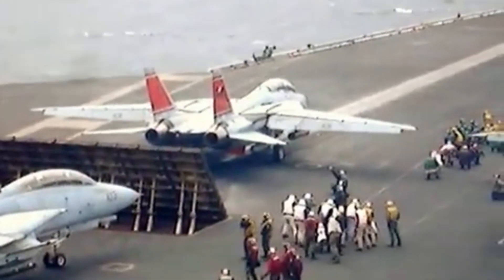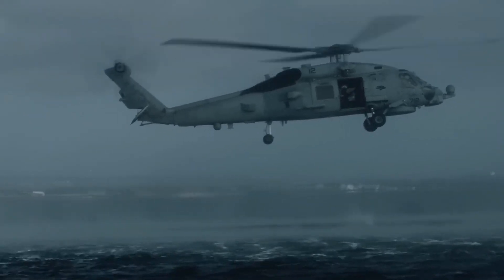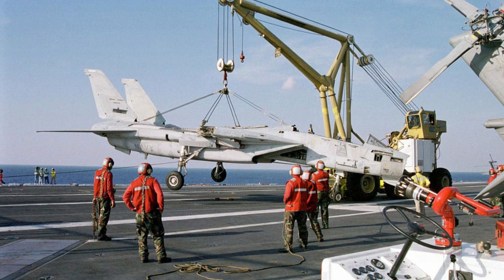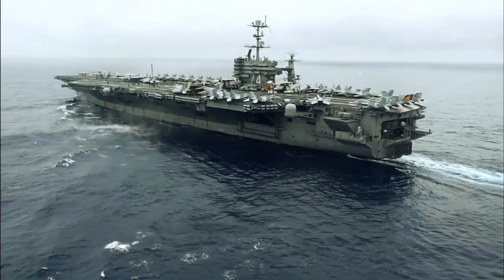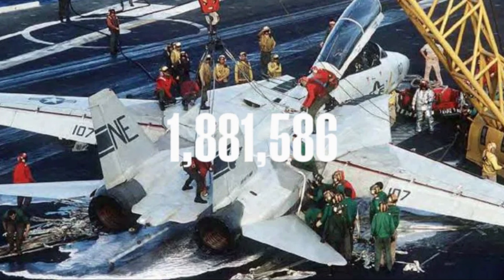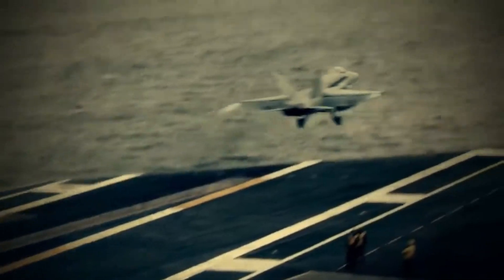However, just as the jet began accelerating, the catapult experienced a sudden power failure, leaving the Tomcat without adequate speed for liftoff and plunging it over the ship's bow — forcing the pilot and radar intercept officer to eject into the ocean. Rescue teams were deployed swiftly, including helicopters and rescue boats. While both officers survived with minor injuries, the catapult system, jet, and takeoff strip were significantly damaged. Flight operations were suspended for 72 hours, the incident incurred millions of dollars in losses, and training exercises were completed with a major delay.